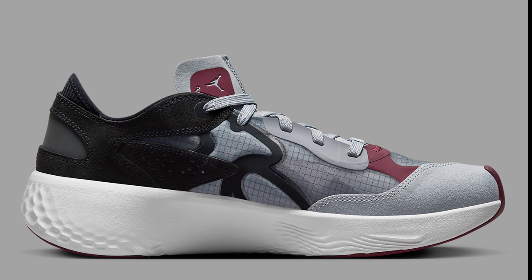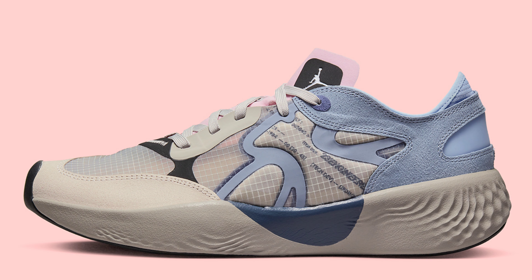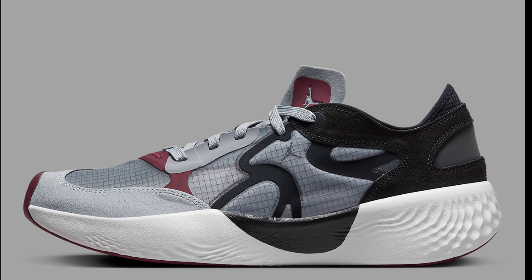Are you guys a fan of the Delta 3s? If you own any other Jordan Deltas in your collection already, please let us know and give us some true feedback on how they feel — whether you're wearing them for casual wear, training, or anything like that. Give me your thoughts and opinions in the comment section below.